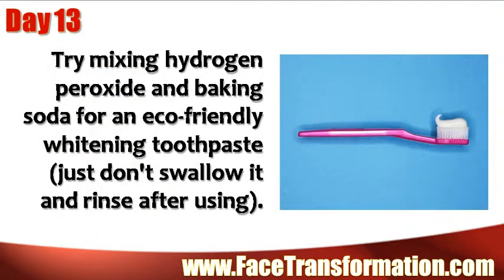Try mixing hydrogen peroxide and baking soda for an eco-friendly whitening toothpaste. Just don't swallow it and rinse after using.